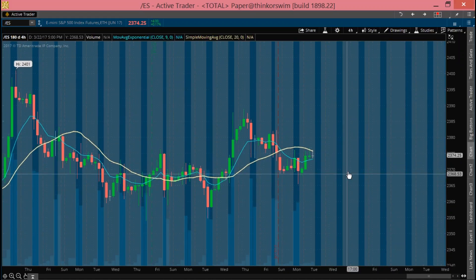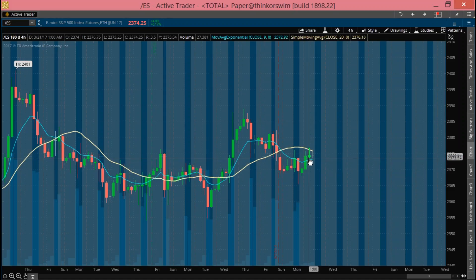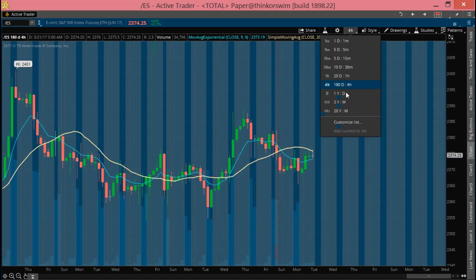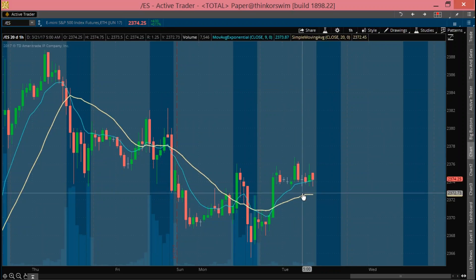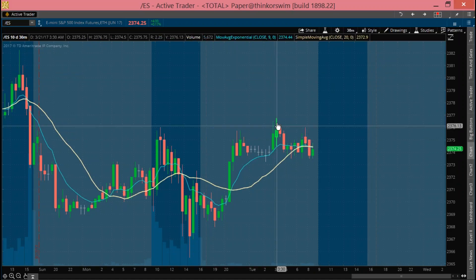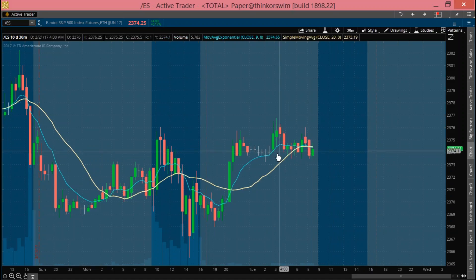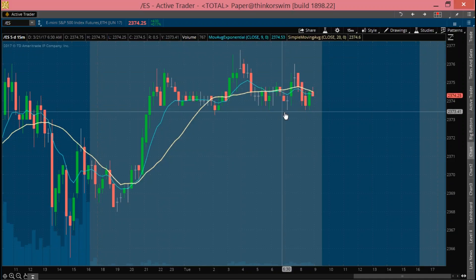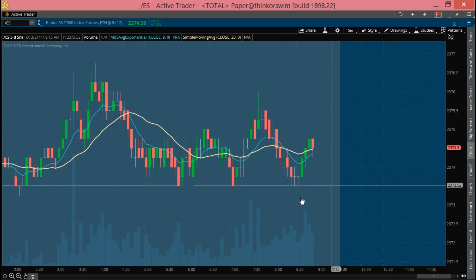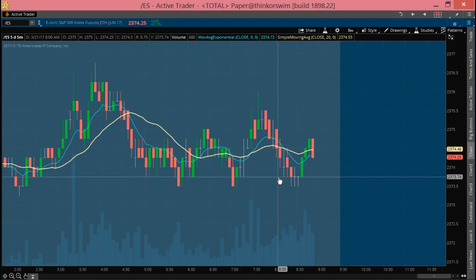On the four-hour, we've basically been in consolidation. Yesterday in the RTH they broke it below and then bought it back up overnight. We're currently between the nine and the 20, going sideways. On the one-hour, we're starting to get a bit of an upward trend — some separation, not really too much slope yet — but they're holding above the nine and the 20, possibly the start of another upward trend. On the 30-minute, we're going sideways below the nine and the 20, so we have some possible move to the downside. Same thing on the 15-minute — below the nine and the 20. On the 5-minute, just consolidation. On the larger timeframes we're still in an upward trend; on the smaller timeframes, it's less clear and we're in more of a consolidation.